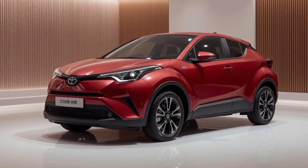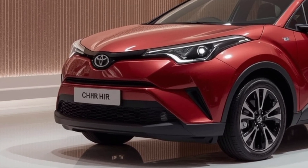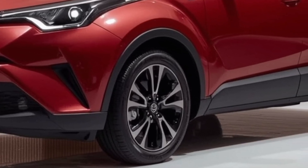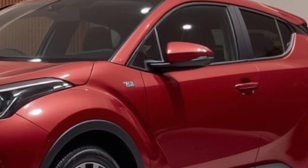Rear legroom is decent for this segment, although taller passengers might still find headroom a bit tight due to the sloping roofline. But for urban driving and young families, it should be more than sufficient. Under the hood, Toyota is offering the CH-R with hybrid powertrains only, aligning with its goal of expanding its electrified lineup.